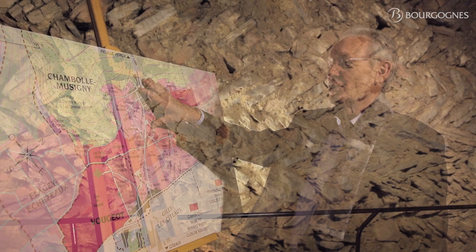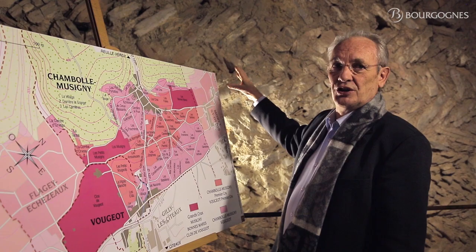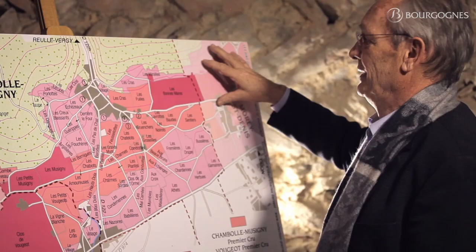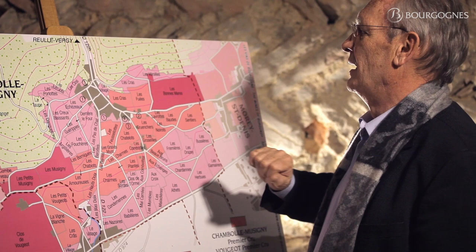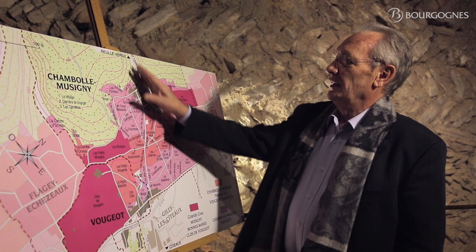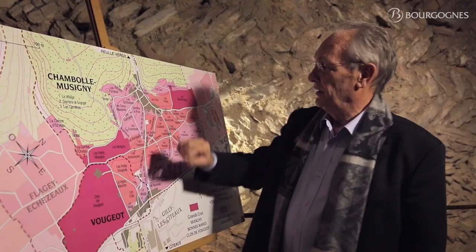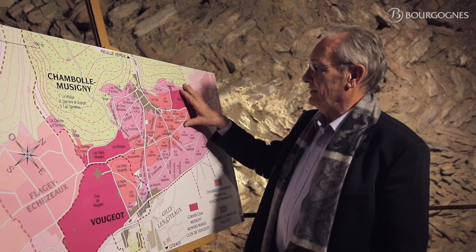We are now in Chambolle-Musigny, and the first thing you can see when you look at this map is the interruption of the Grands Crus. If you remember, we have the Grands Crus in Gevrey-Chambertin, in Morey-Saint-Denis — and here, we have the Bonnes-Mares in Chambolle-Musigny — but in the middle of the village, they stop at the exit of the Combes, which separates the vineyards in two parts: the north part and the south part.